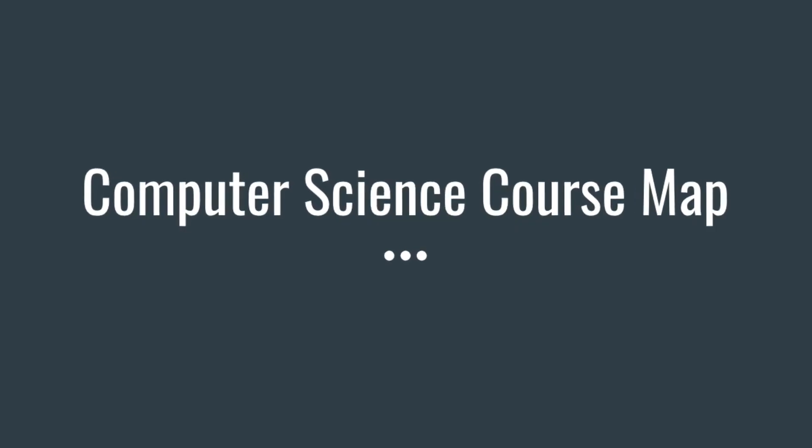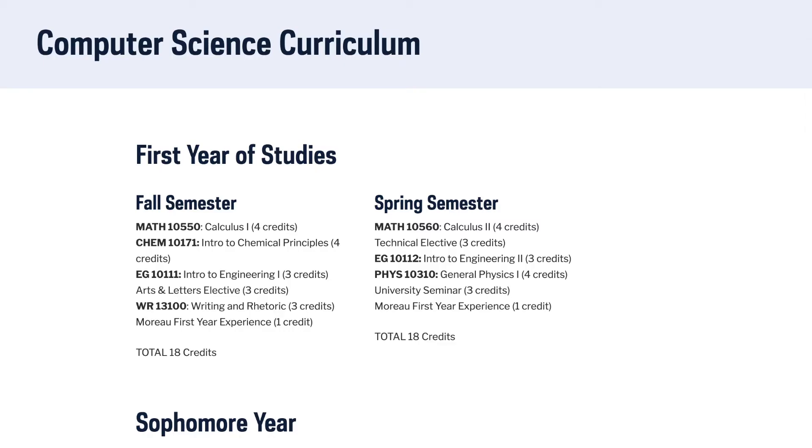Now let's look at what a four-year course map looks like. Here's the computer science course map, and as you see, the first year is very similar to what I have.